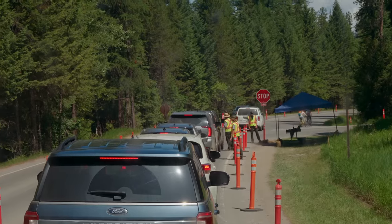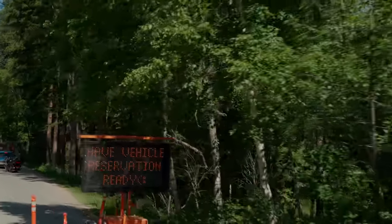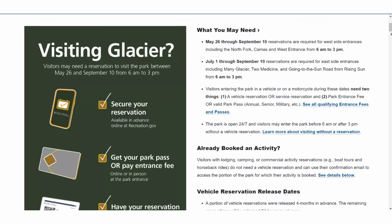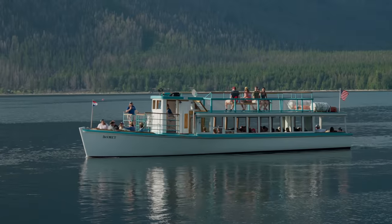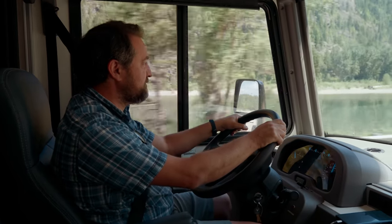Because of the park's popularity, they've implemented a vehicle reservation system for the busiest times of the year. This is mandatory in order to enter the park. All the information on booking windows, fees, and timing can be found on their website. If you have a camping or lodging reservation, or a pre-booked activity like a boat tour, you do not need to secure separate vehicle entry tickets.